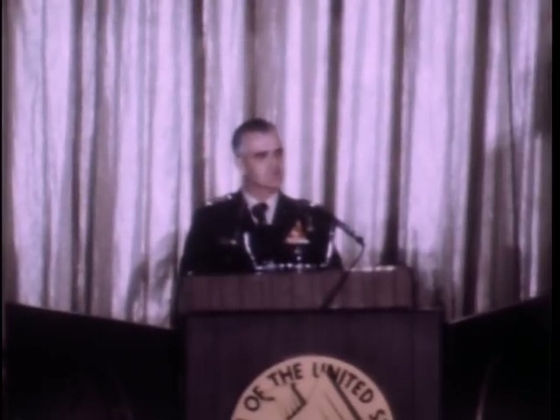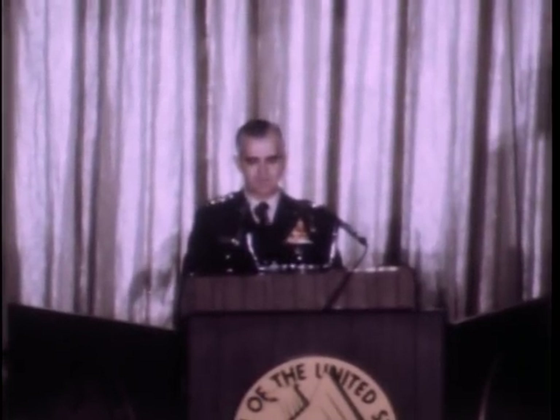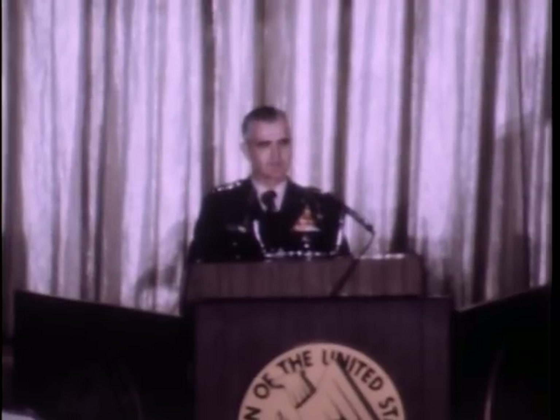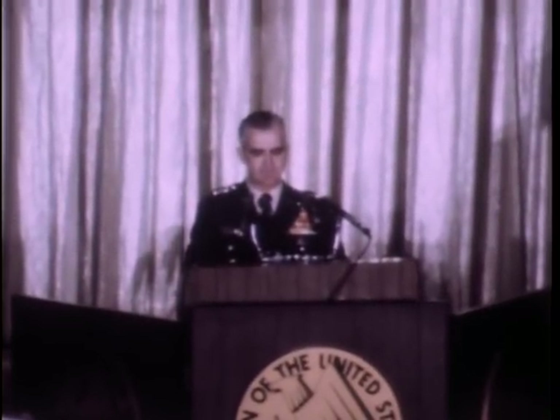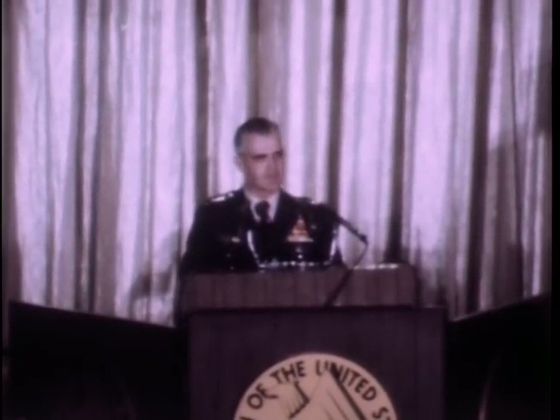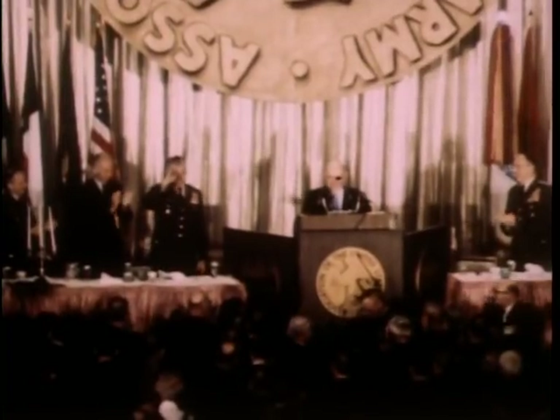They have earned the respect of the South Vietnamese people by their courage, deeds and humanitarian acts. Finally, they helped develop a well-balanced, highly effective military force with great firepower and mobility — a force that continues under the superb leadership of General Abrams to serve notice on the enemy that any further military action on their part will continue to be extremely costly. In my judgment, the enemy now finds himself in a position where he cannot achieve military victory in South Vietnam.